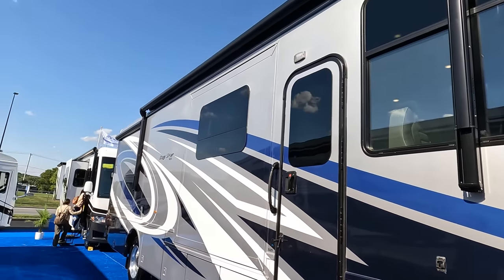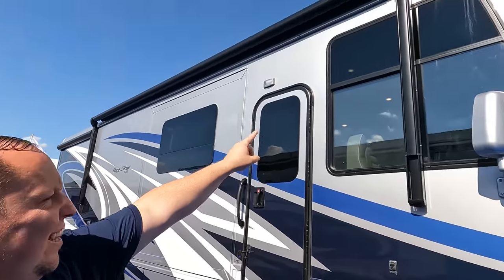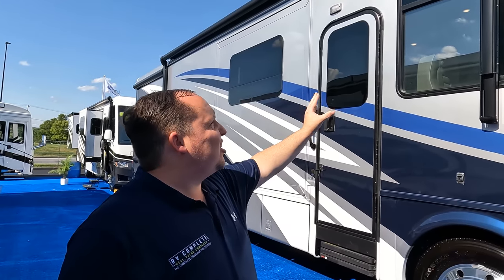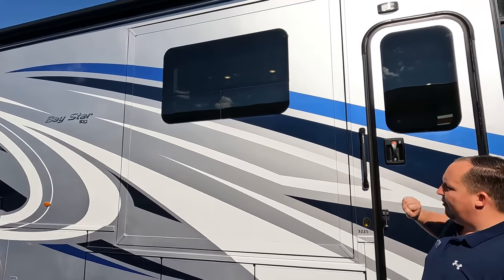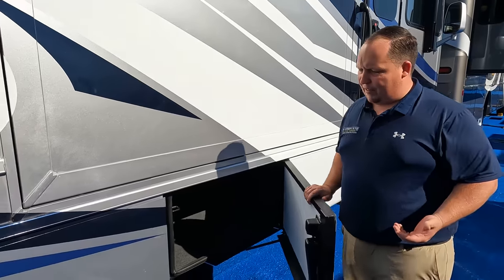Check out these tires — Michelin 255-80R 22.5 with shiny alcoa rims, they look great. Coming down the side, we have a very nice power awning with LED lights. Notice the awning is right in the middle of the window — that's a unique and kind of weird placement that we'll talk about later. It's a triple slide-out motorhome with frameless windows and very nice aluminum slam-latch doors.